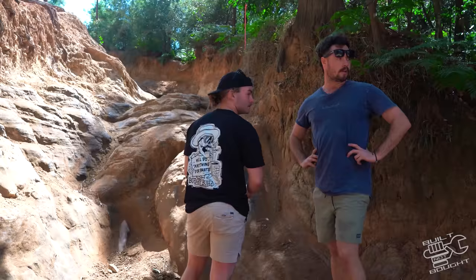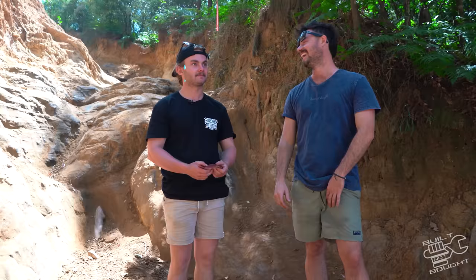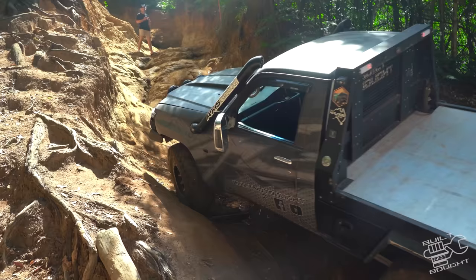The next part is where you're going to smash your quarter panel, so I'm going to go up in my car first. We'll try a pull halfway - if that doesn't work I'll go the whole way, turn around, and winch the Delica up. You've got to drive the Delica. I'll spot you.